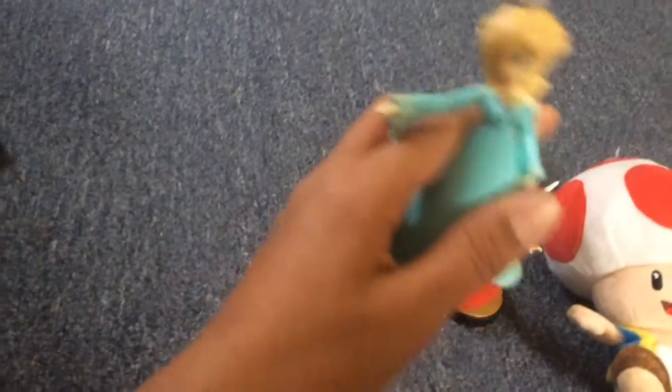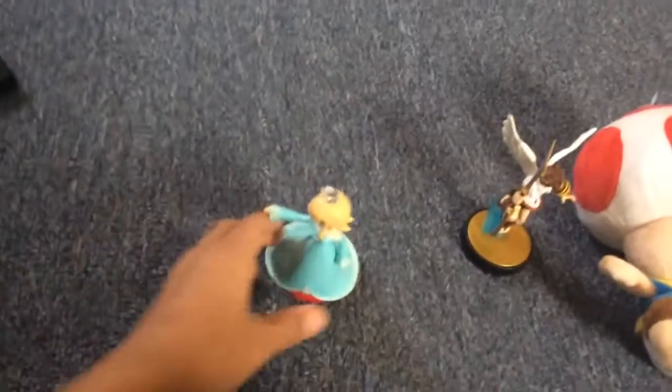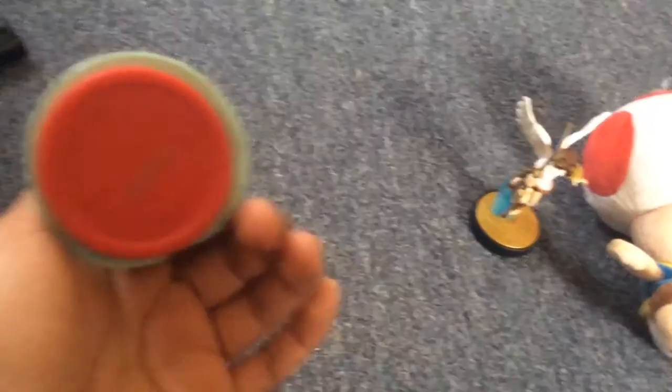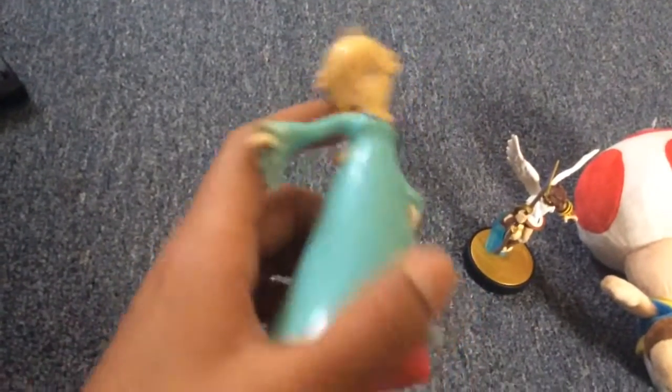Let's get started with Rosalina. I unboxed them already because I didn't want to have trouble filming. This is Rosalina, the Mario Party 10 edition of Rosalina. It's a Smash Bros. one, but I couldn't be able to find it. But this one looks pretty good. You see right here, this is just an exclusive Mario Party, but it also works on Smash Bros. too, so you could do that.